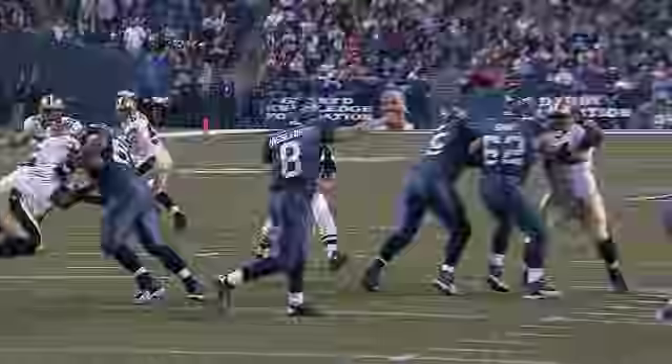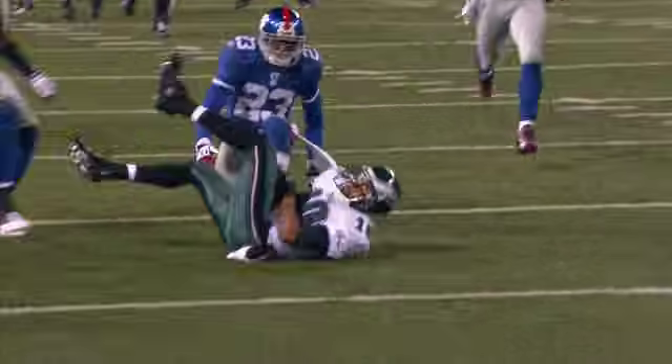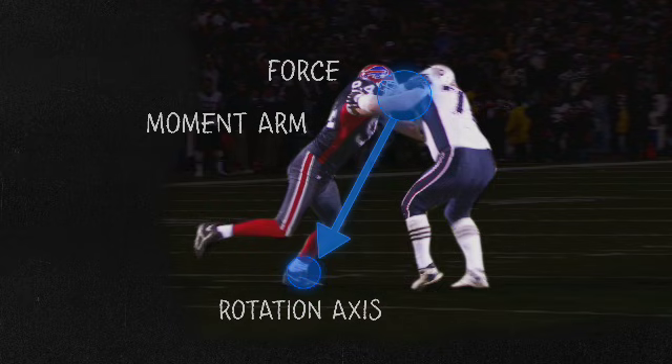A torque is anything that causes another object to spin. In the NFL, we see torque whenever one player collides with another, causing him to rotate or spin. What's key is the distance of the force from the rotation axis — this distance is called the lever, or moment arm. Where the force is applied to an object determines whether there's a torque. If I hit dead on, no torque. If I hit a little bit to the side and cause spinning, I have a torque.